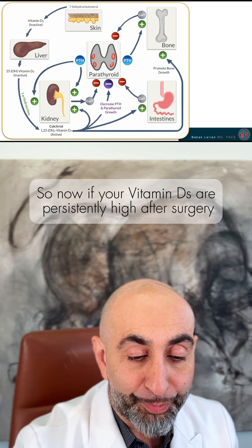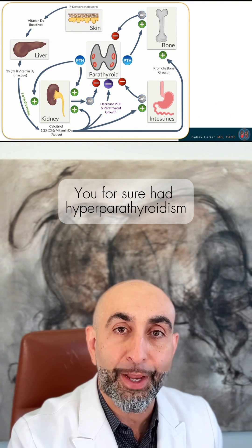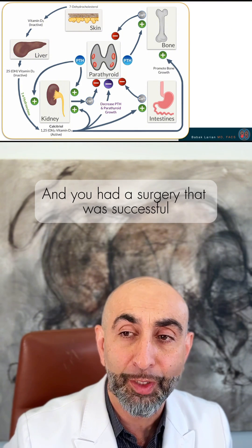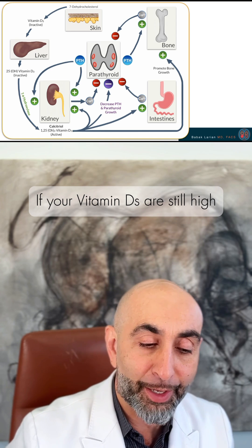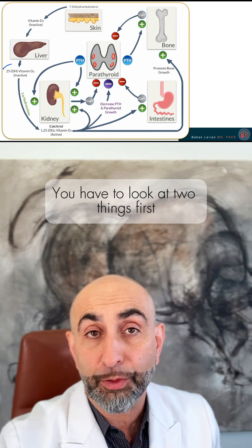Now, if your vitamin D levels are persistently high after surgery, and you for sure had hyperparathyroidism and had a successful surgery, and your vitamin D is still high — meaning the 25-hydroxyvitamin D is elevated — you have to look at two things.